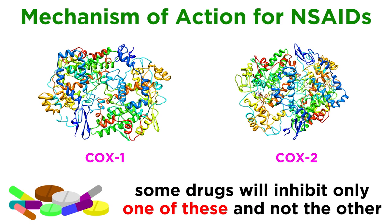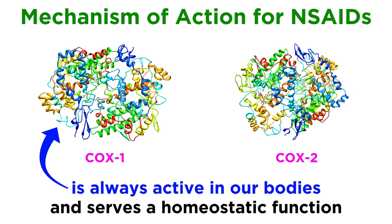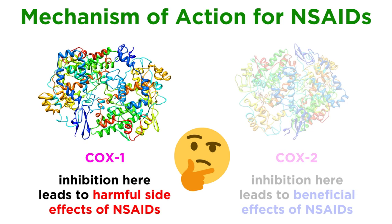But there are drugs that inhibit only one of these and not the other. Cyclooxygenase-2, or COX-2, was discovered in the 1990s. While the previously discovered COX-1 enzyme is always active in our bodies and serves a homeostatic function, COX-2 was found to be activated specifically in response to inflammation. Because of this, it was hypothesized that inhibition of the pro-inflammatory COX-2 was responsible for the beneficial effects of NSAID use, while the side effects are attributed to inhibition of the homeostatic COX-1.